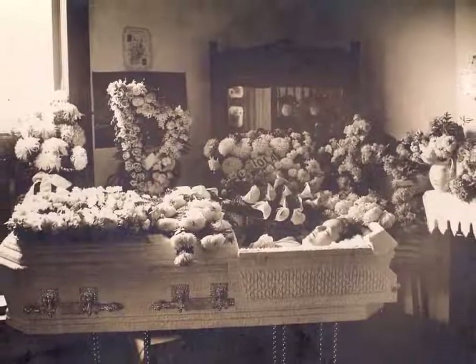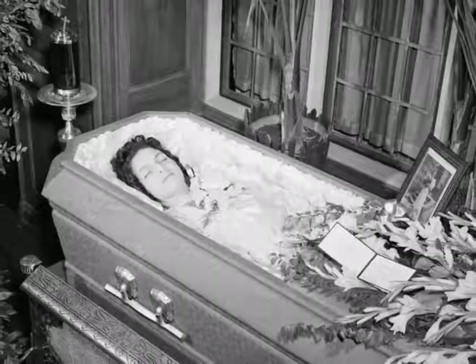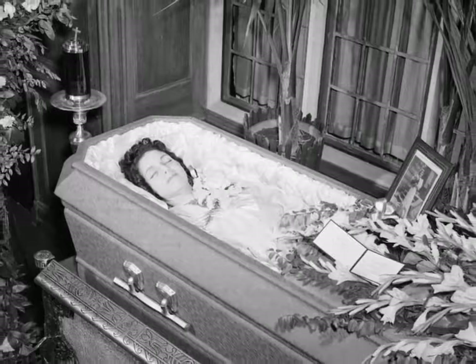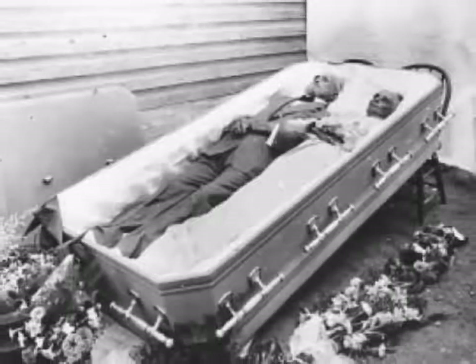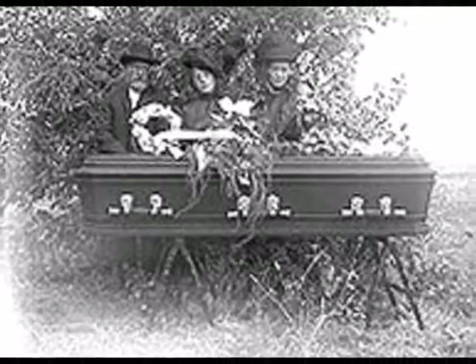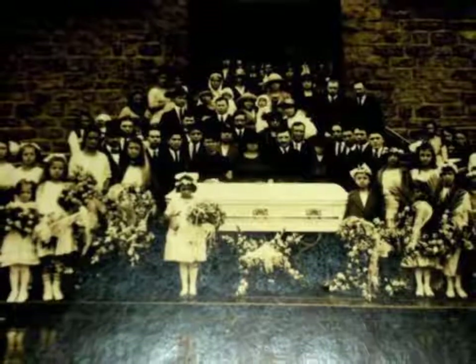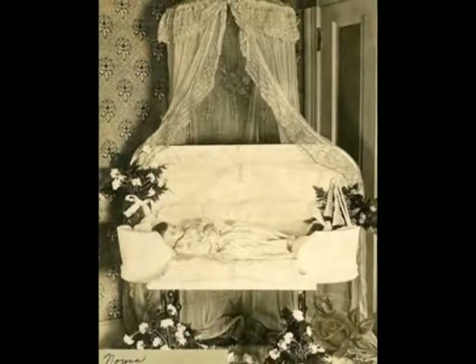Early American houses often did not have parlors; however, as houses grew and national mannerisms became more set, proper families made sure they had front rooms filled with their finest possessions — quality furniture, portraits, sterling silver, and often a piano. Because these rooms were usually clean, closed off, and quite formal, people often used them when someone died as a place to lay out the body and allow funeral visits.